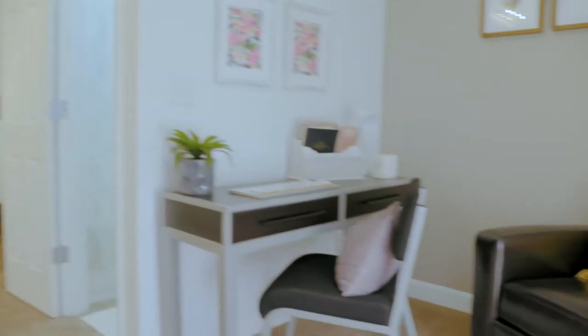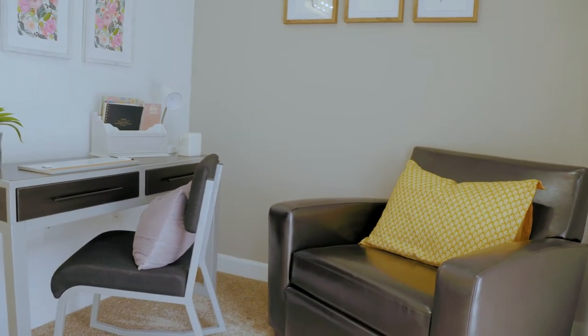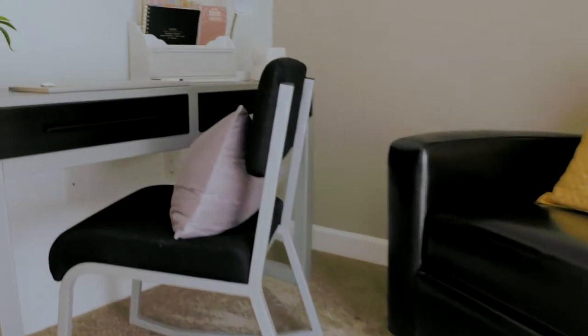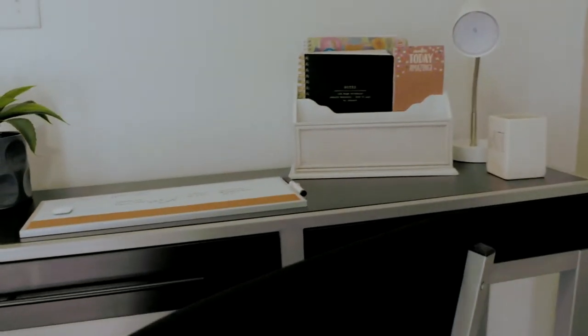When you get inside you have this really versatile area. As you can see we've set it up as a study area. You can really make it a mini living room or your gaming area if you want — whatever fits your needs best.